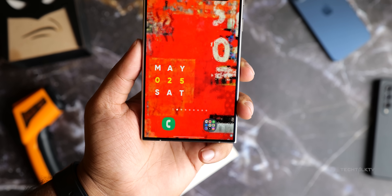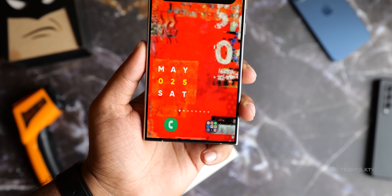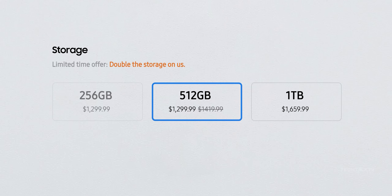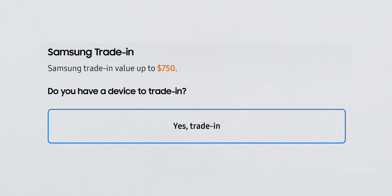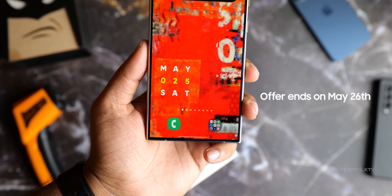Samsung is currently offering an amazing deal on the S24 Ultra for a limited time. You'll receive a free storage upgrade to 512GB and a $100 Samsung credit. With this credit, you can get the Buds 2 Pro for free or the Watch 6 Classic for just $115. Additionally, you could receive up to $750 of instant trade-in credit. If you're interested, I'll provide the offer links down in the description.